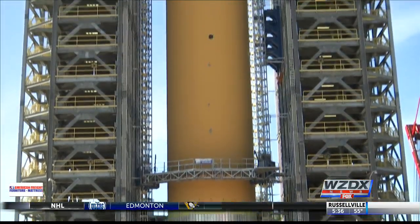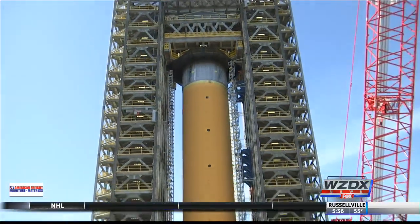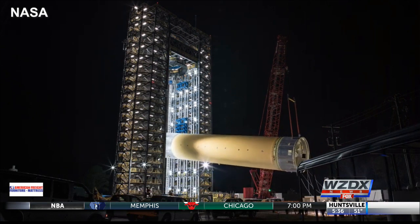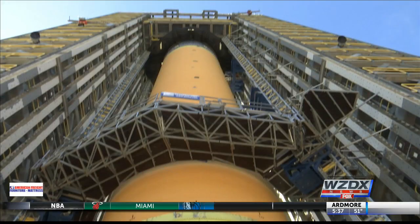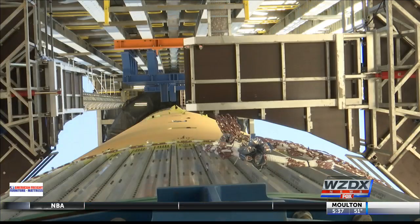NASA's largest rocket stage ever — the test liquid hydrogen tank for the Space Launch System — is loaded up and being wired into the test stand. That's where it'll be tested to survive the 8 million pounds of thrust it will have to bear to shoot out of our atmosphere. The transportation and installation of this was a significant endeavor. With half a million gallon capacity in that tank, it weighs 100,000 pounds.